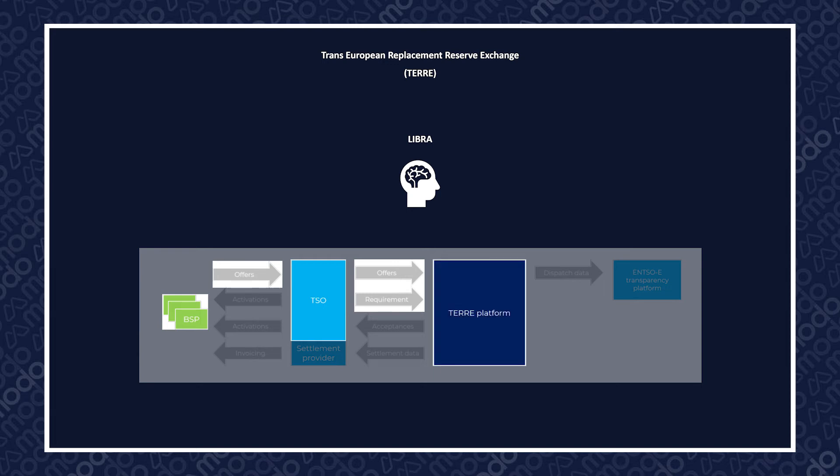All the TSOs in TEAR do the same, with the Libra platform calculating which Replacement Reserve offers to accept in the most cost-effective way. This information is then passed back to individual BSPs, with the TSOs issuing instructions for activation.